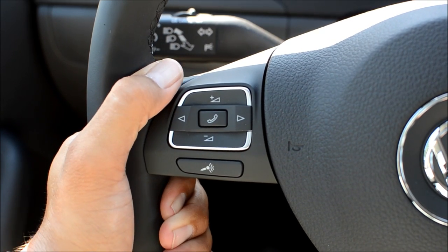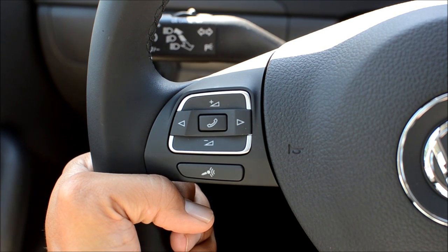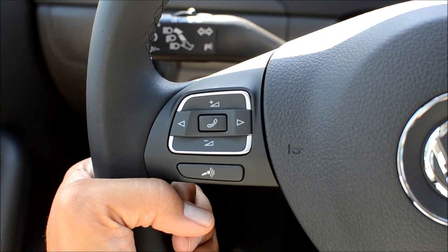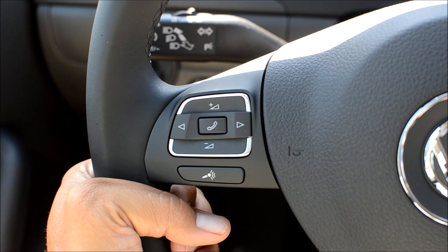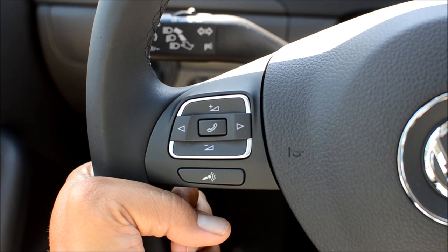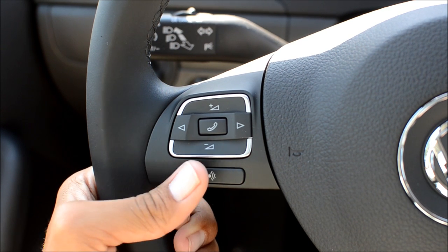So as to not bother the receptionist. Now you can also dial by name. There are actually two different ways to do it: you can press this button again and say 'dial name' and then the name, but I like to use a shortcut — you just say 'call' and the name of who you're calling, and it'll call just like this.